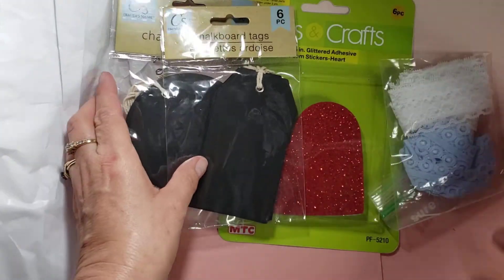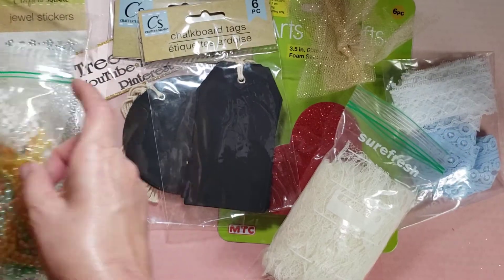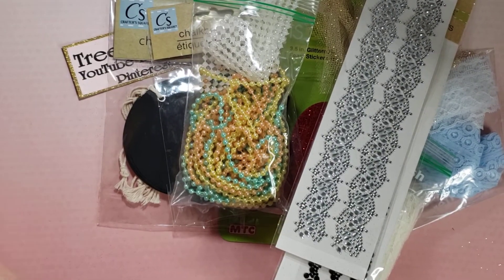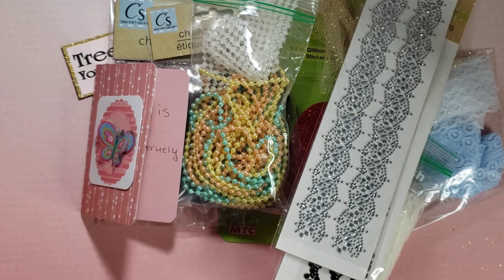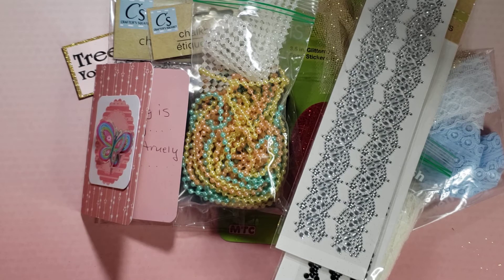I am going to have so much fun creating with all of this. We've got lace, and trims, and stickers. My goodness. I am incredibly spoiled and blessed by you guys. Okay, so I hope to catch you in my next video. Until then, God bless you and yours. Bye for now. Oh, and there's the cat — she's got to get the final say. Bye for now.